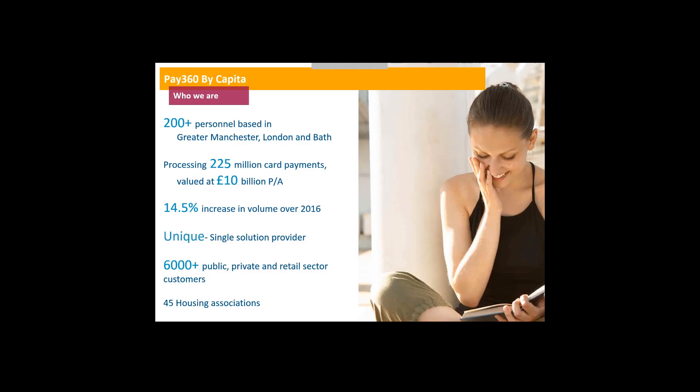Our main office is in Greater Manchester, and we've also got offices in London and Bath. Our bureau service is doing over 225 million card payments a year, with a £10 billion per annum amount tied with that — that's the entire bureau service as a whole. It's one of the biggest in the country, so we're well on top of card security. The bureau is always growing and it's up 14.5% over last year.